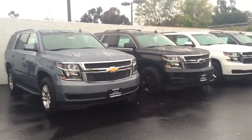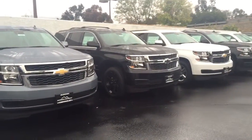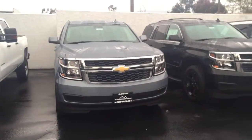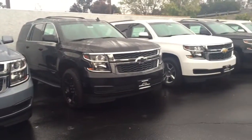Please go ahead and let us know if there's a specific color, feature, or even trim that you're looking for in your next Tahoe. If we don't have what you're looking for on our lot, we are always able to get it for you right away.